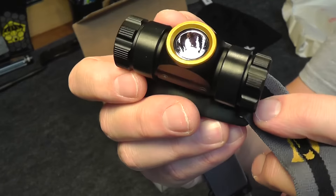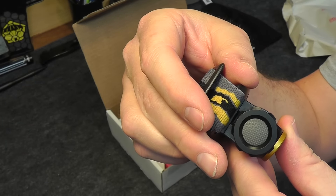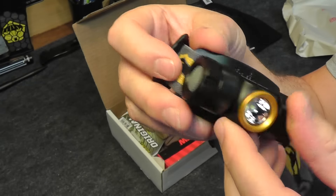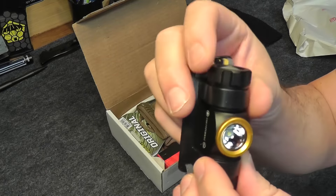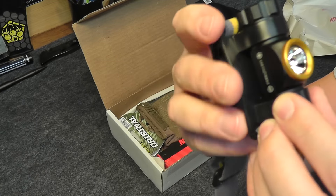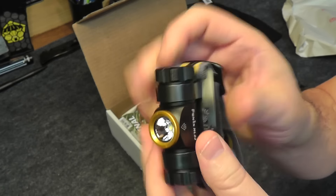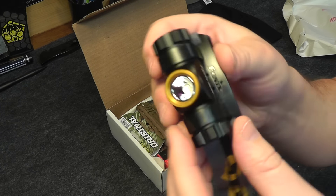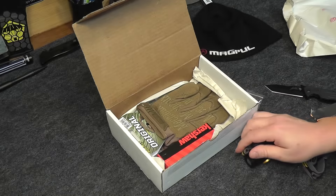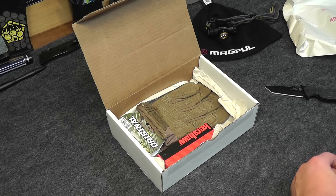This actually looks like a really nice, decent quality one — the Fenix HL23. All aluminum construction, nice and adjustable, rubberized button, has an orange peel reflector. You can see that in there — it just helps soften the beam a little bit, which in my opinion makes it a little bit more useful.